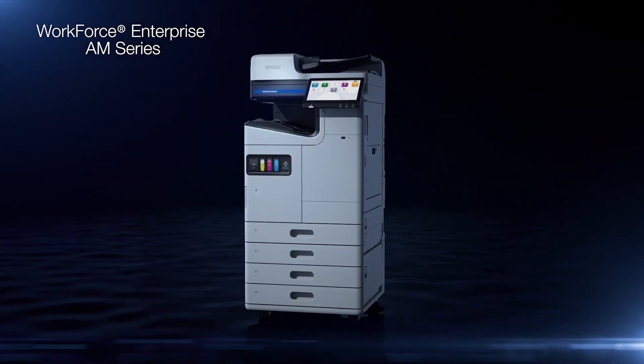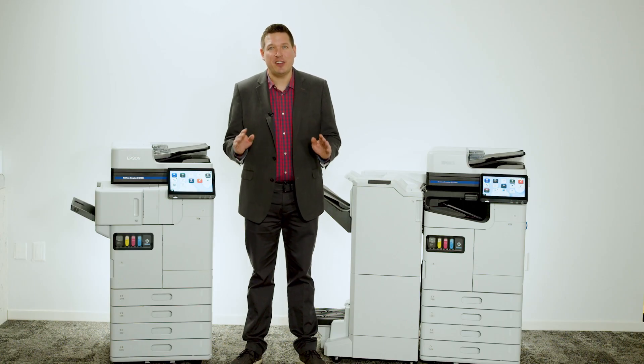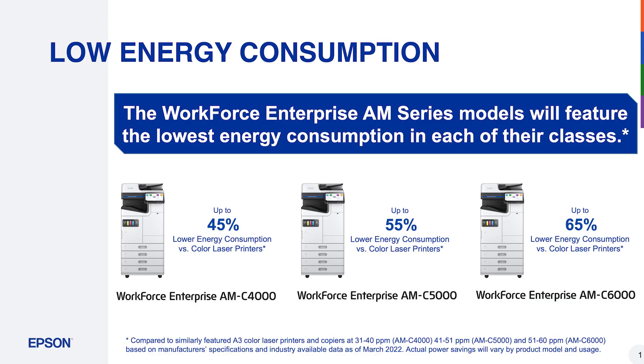The Workforce Enterprise AM Series models boast the lowest energy consumption in each of their class, lower than color laser printers. The AMC4000 uses up to 45% less, the AMC5000 uses up to 55% less, and the AMC6000 uses up to 65% less energy than color laser printers.